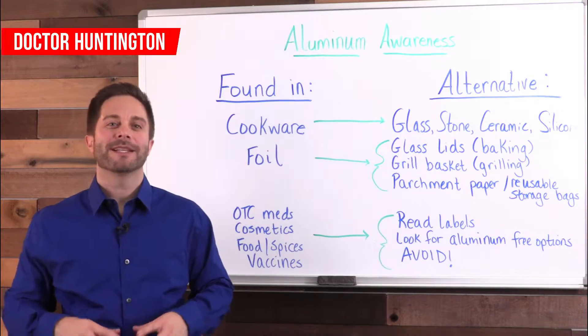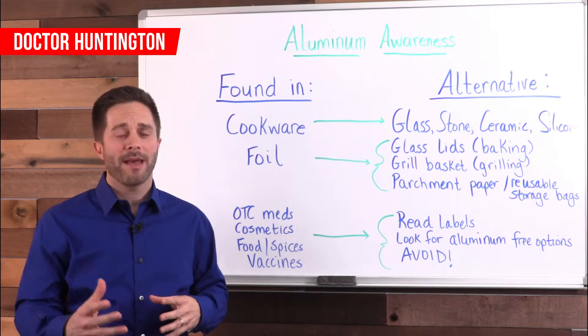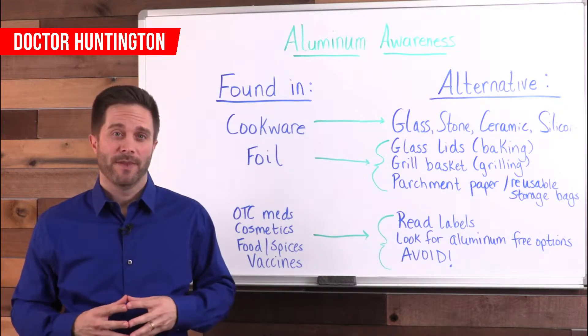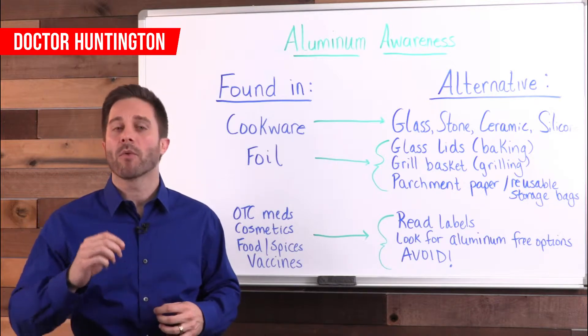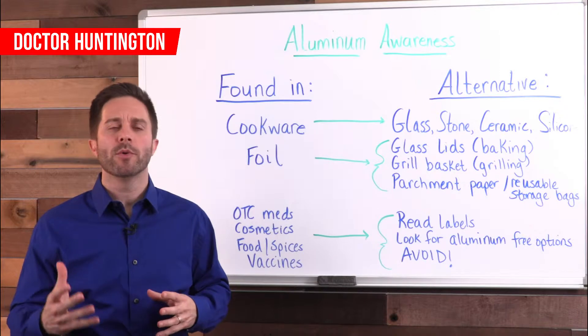Hey guys, Dr. Huntington here. Let's talk about one of the most toxic items that you probably have in your house. In fact, you probably cook with it. Aluminum. In this video, we're going to cover why you need to reduce your exposure to it and how to replace your aluminum products.